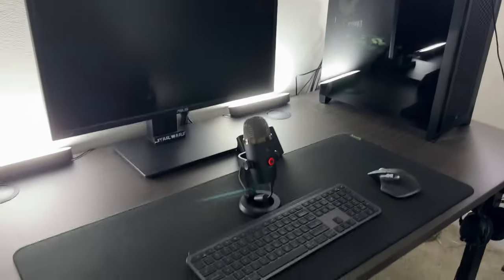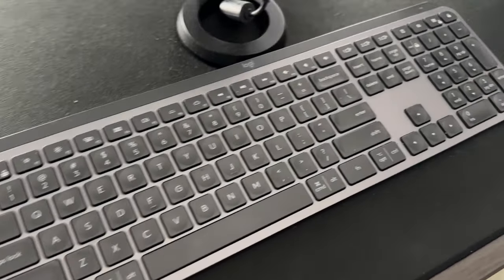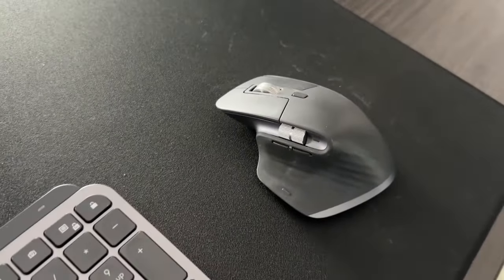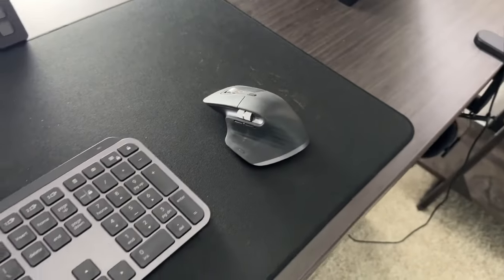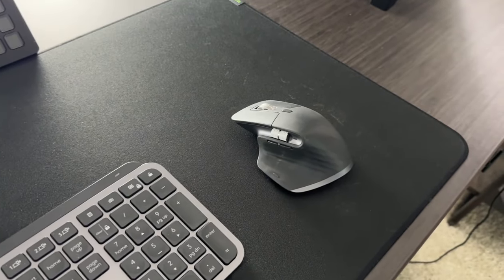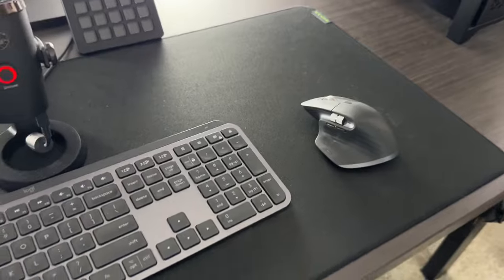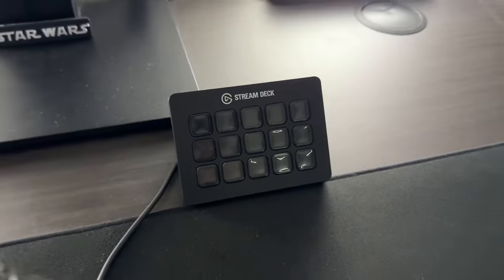On the desk I'm using the MX Keys keyboard — this is really fantastic, highly recommend. Paired with that is the MX Master 3, not the 3S, also a really good mouse. Before I started using the MX Master mice I would get wrist pain, but with the ergonomic shape that went away, so highly recommend those.